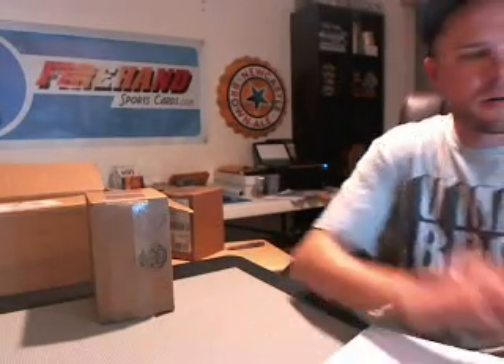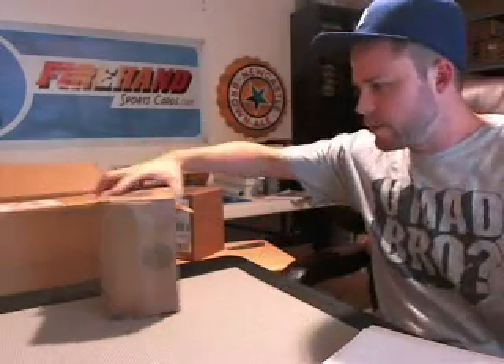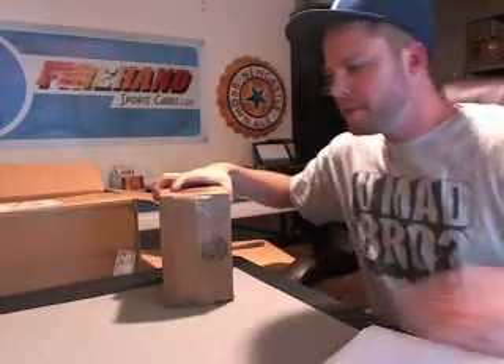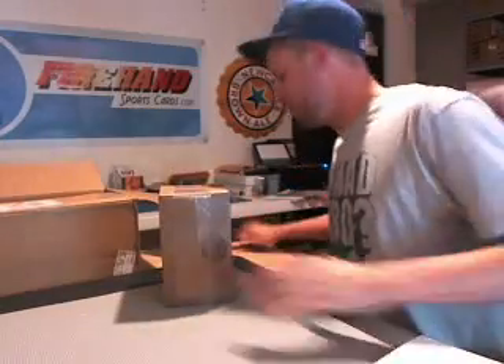Hey there everybody, this is our first 4-box case of 2012 Bowman Sterling Football. Cheers and thank you again everybody who joined. Good luck to you all.